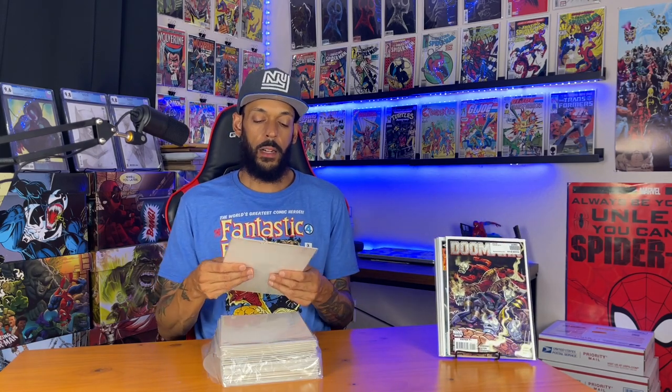Next one is Doom War issue one — this is the battle between Doom and Wakanda. And the next one is Dr. Doom and the Masters of Evil issue one. If you can't tell, I'm grabbing a lot of Doom books right now.